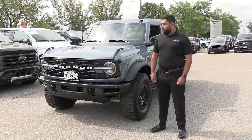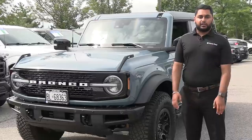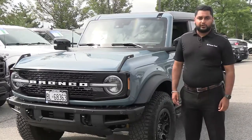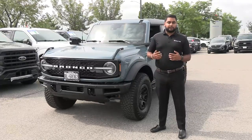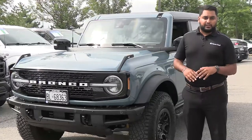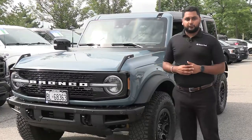Thank you guys for watching the walkaround video on this 2021 Ford Bronco. Once again I'm Jatinder Deol at Planet Ford here in Brampton. If you enjoyed the video please hit the like button — we'll be coming out with more Ford content, so please consider subscribing and let us know in the comments what you love about the new Ford Bronco.